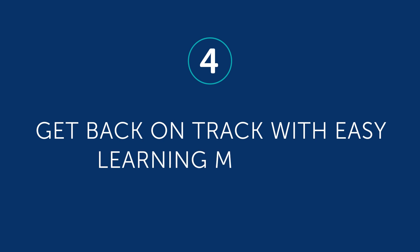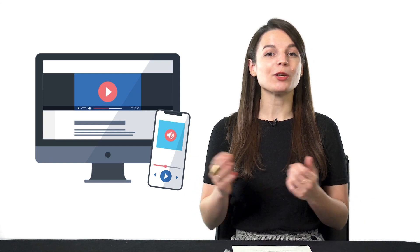Now let's talk about learning material. Four, get back on track with easy learning material. An easy way to restart learning is with our audio and video lessons. All you have to do is hit play and follow along. And if you have to, you can multitask — for example, you can be doing chores and listening in. Taking steps like these can help you form study habits.